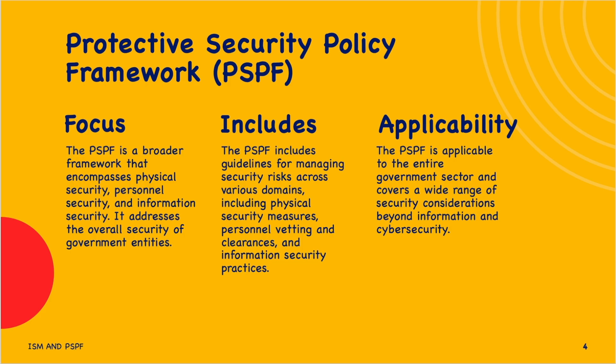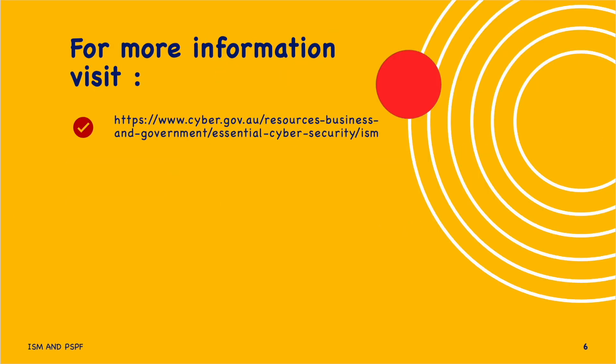The PSPF addresses the overall security of government entities. It includes guidelines for managing security risks across various domains, including physical security measures, personal vetting and clearances, and information security practices. The PSPF is applicable to the entire government sector and covers a wide range of security considerations beyond information and cyber security. For more information, visit the cyber.gov.au website.